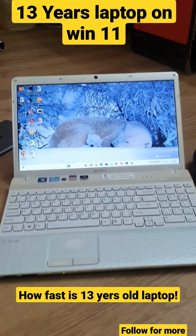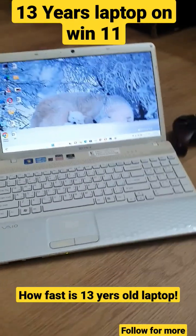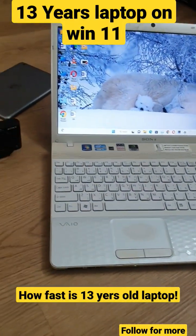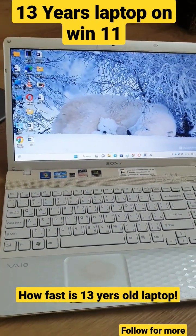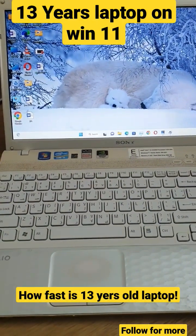Welcome guys. Today the laptop under review is Sony VAIO. It's a 2nd generation laptop and it is almost 13 years old. It has a Core i5 processor and a half GB NVIDIA graphic card. Windows 11 is working smooth and fine.